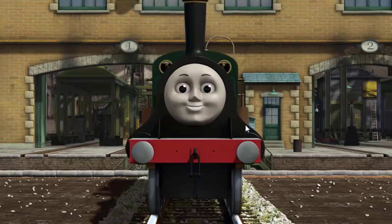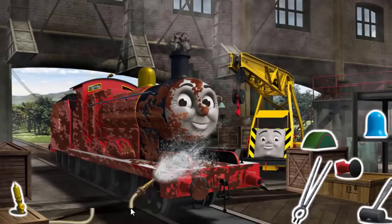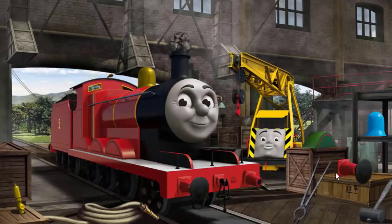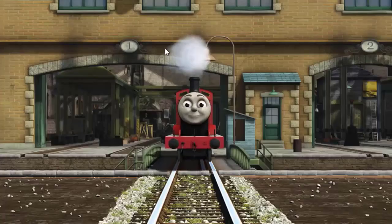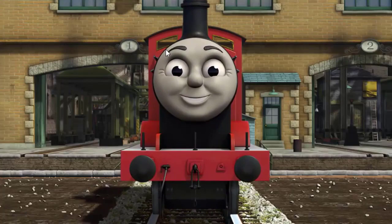James' funnel is clogged with rocks and his buffer is broken. Great job, but there's still more to do. James' funnel is clogged with rocks. Great job, but there's still more to do. That's right! James is ready to be really useful again.